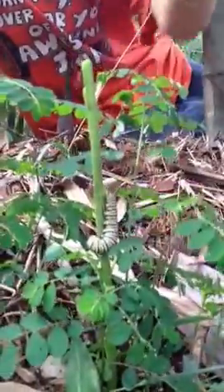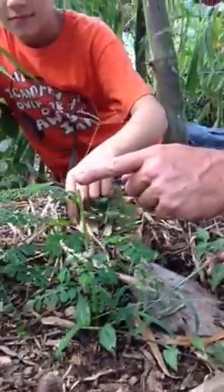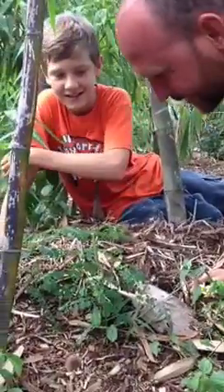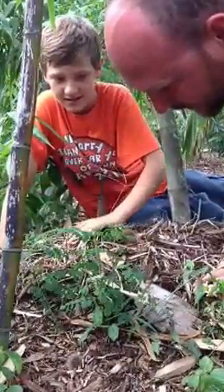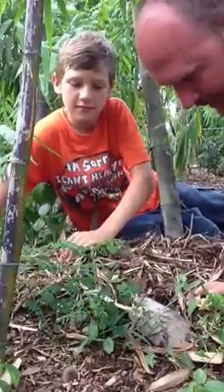What's he eating? It's milkweed. You can see how he's gnawed it all the way down. Those little bugs are milkweed beetles. They eat the seed pods.